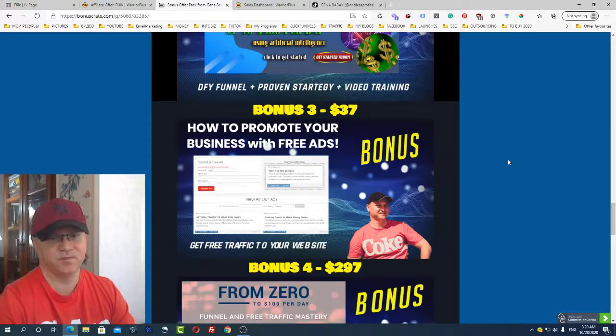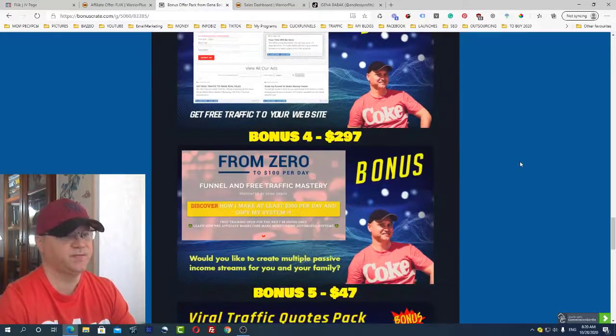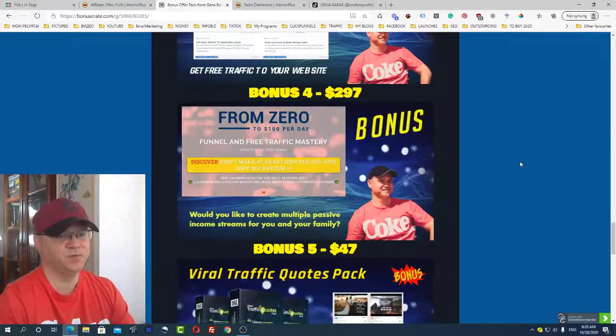Bonus number three is how to promote your business with free ads. You'll get access to a special website which allows you to promote your business using free ads. Bonus number four - to make it all work for you, you need automation.